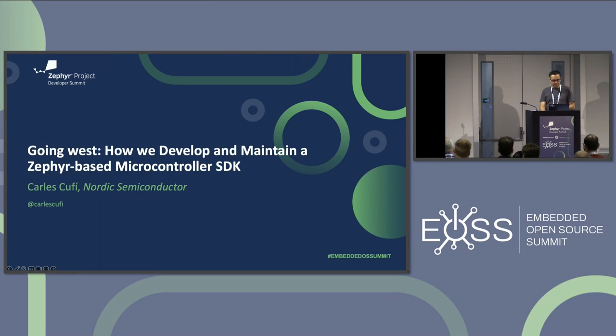I'm Carlos from Nordic, and I'll be presenting today about how we at Nordic develop and maintain a Zephyr-based microcontroller SDK.